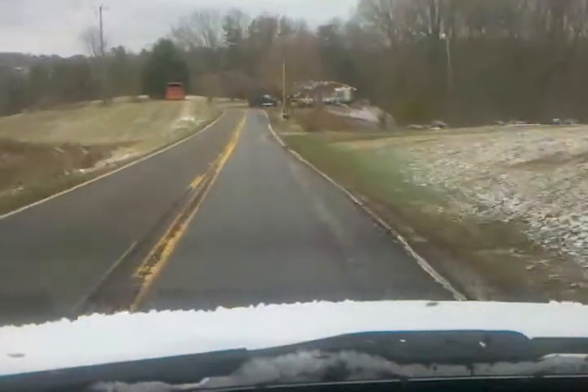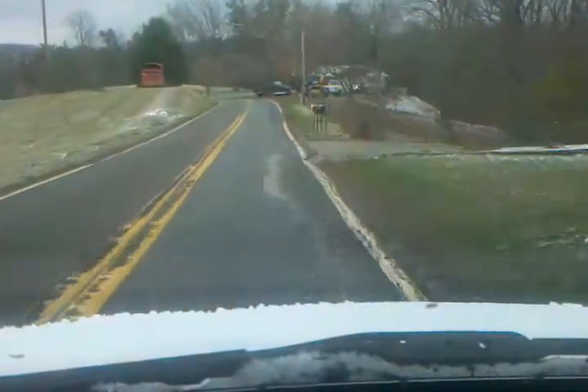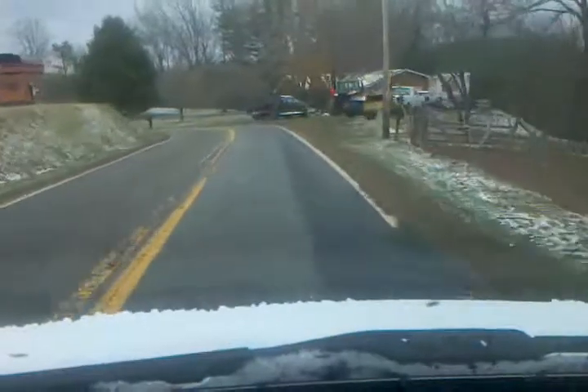There's snow on my hood and a little bit on the ground. Just a dusting as we say — it's not very much.